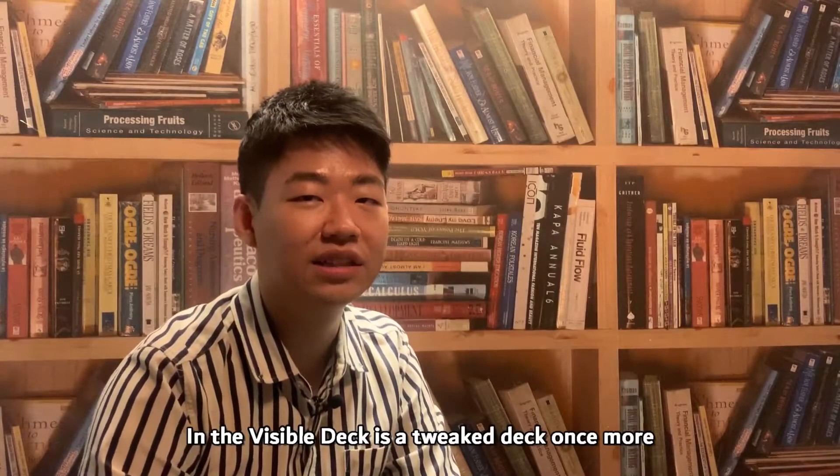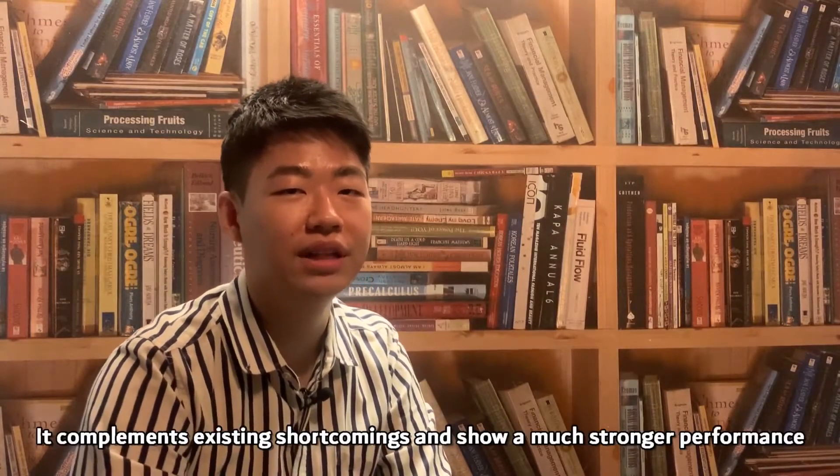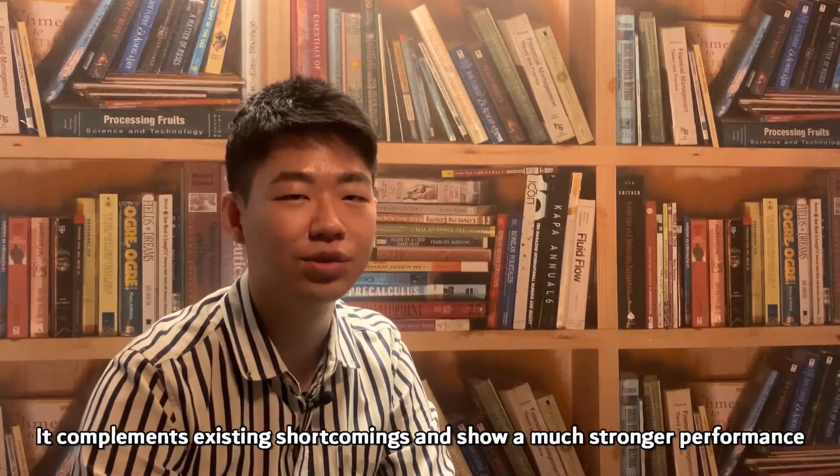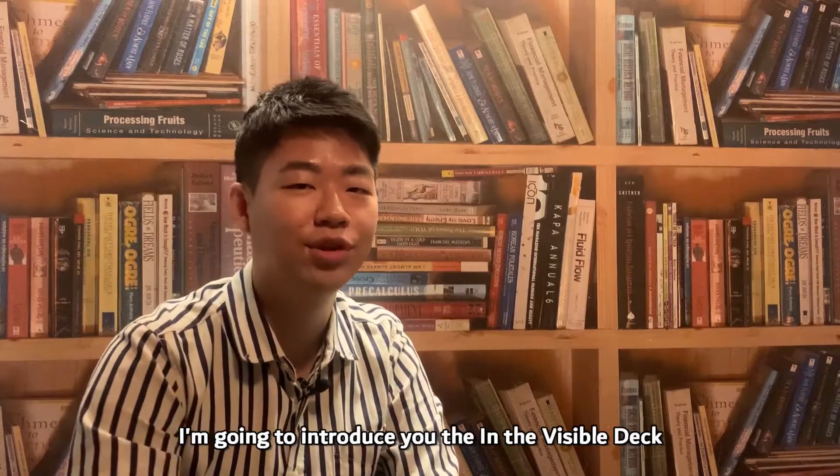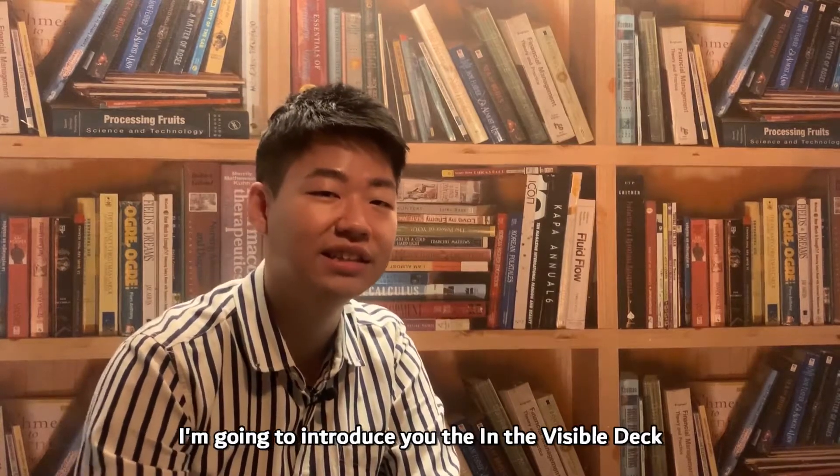The In the Visible Deck is a trick that was made to complement existing shortcomings and show a much stronger performance. I'm going to introduce you to the In the Visible Deck.